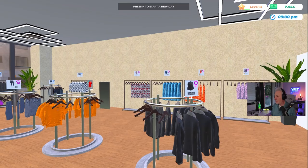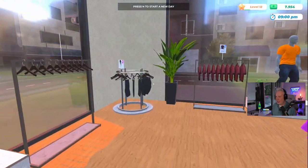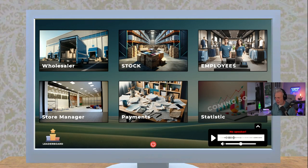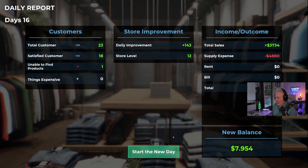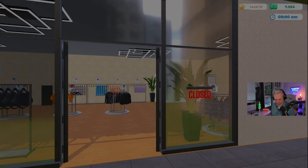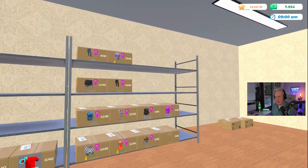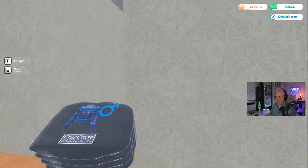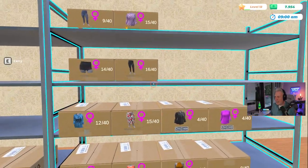I'd like to get this mannequin some shoes or boots. I also went and got the store looking a little nicer — added a mirror and some plants to get our aesthetics and decoration number up. We've still got some good money, $7,940. Now what I do at the end of a day is go into the warehouse, check payments, then end the day. We couldn't find one product because we ran out — that's going to happen from time to time.